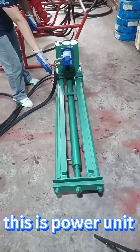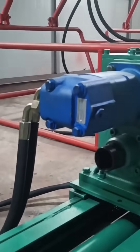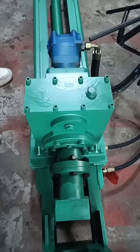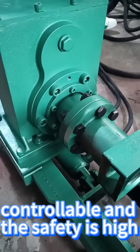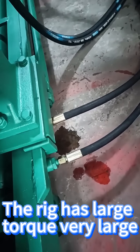This is the power unit. The speed of loading and unloading the drill pipe is controllable and the safety is high. The rig has very large torque.